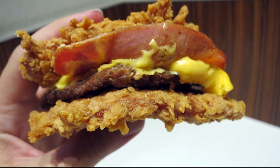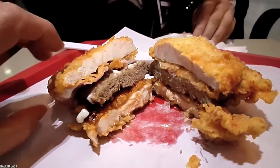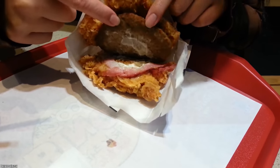The Zinger Double Down King one-upped the original sandwich by adding a slice of beef between the two chicken patties acting as buns. And yes, the bacon, cheese, and sauce are all there as well. Talk about Protein City. It's up to you to decide whether or not that's a bad thing.